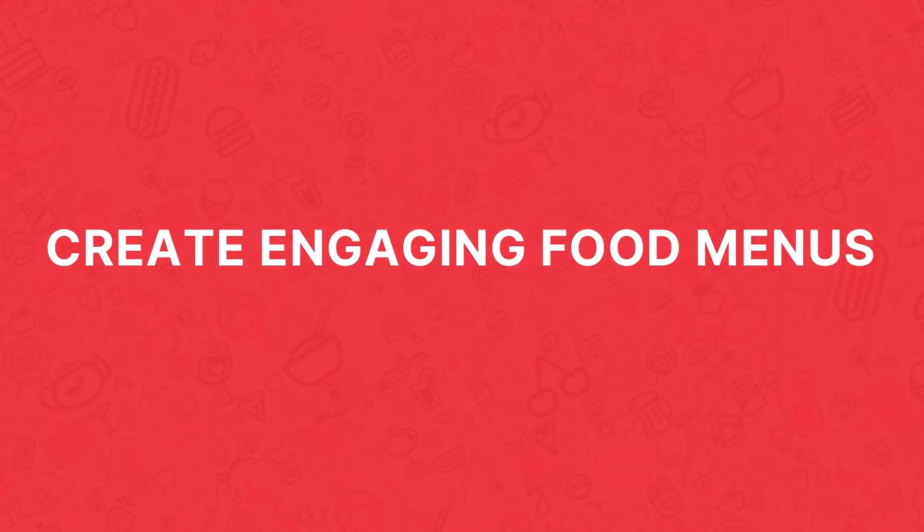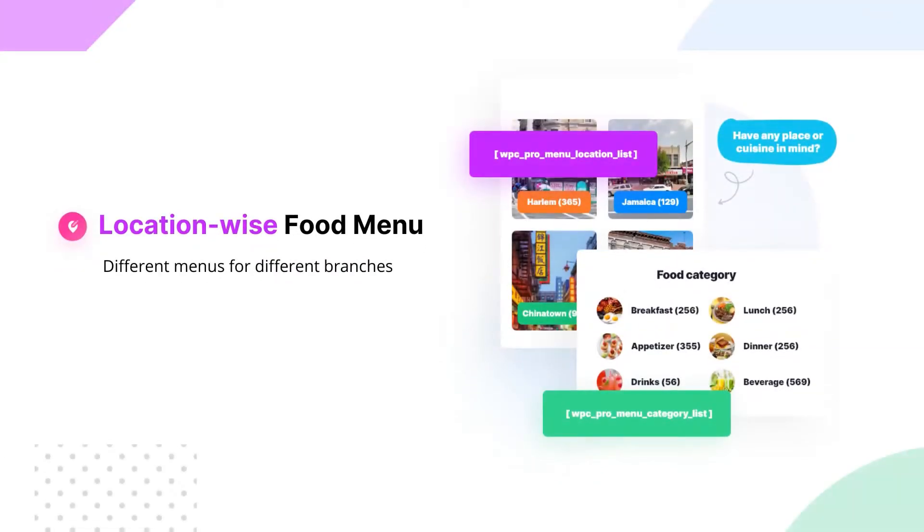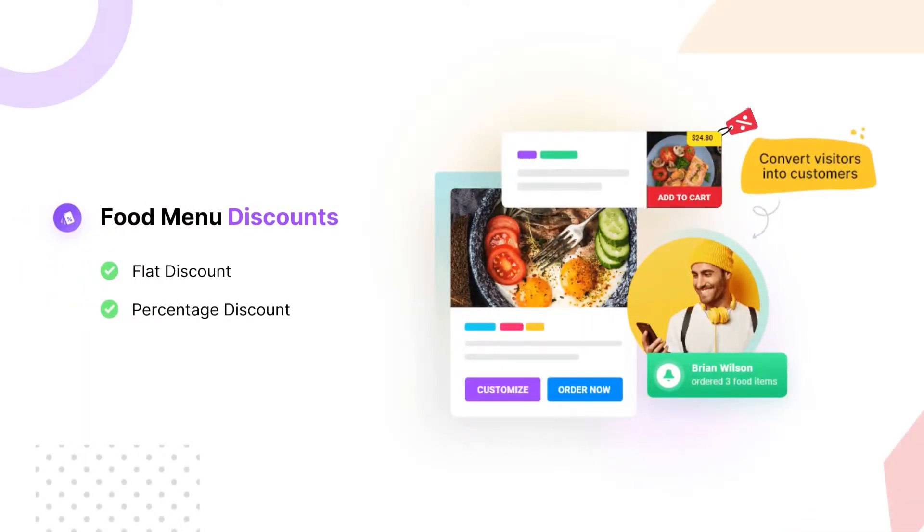Create engaging food menus by choosing from 33 plus food menu templates that match your restaurant theme. Set different menus for different restaurant branches with location-wise food menu. Get more sales by adding discounts to your food menu.